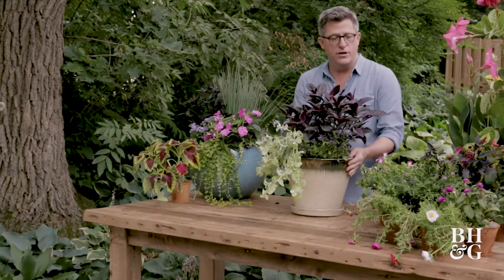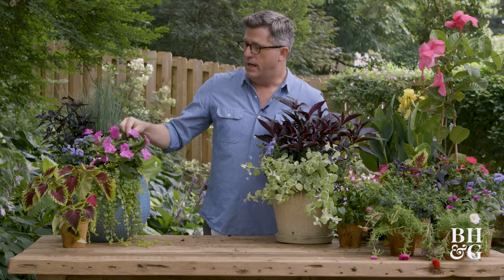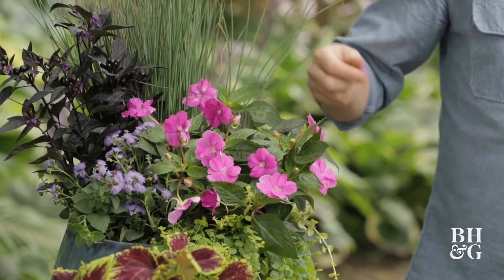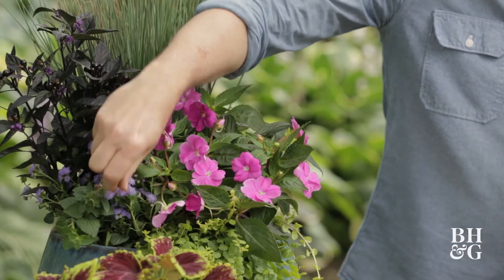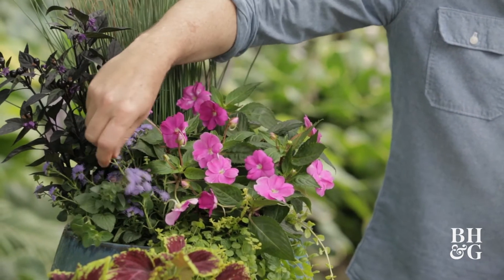Finally, the last thing you might need to think about is that some of these actually need deadheading, like these sun impatiens — these are impatiens that are good for the sun. You can see when it's an older flower; snip off any blooms when you're having your coffee in the morning and get rid of anything that's going to seed, because the more you keep cutting them the more they'll bloom.